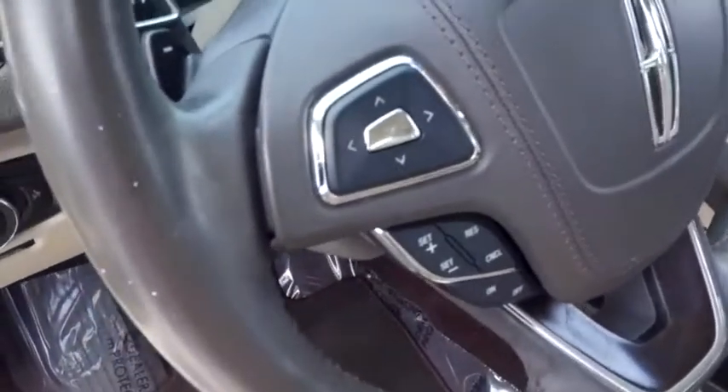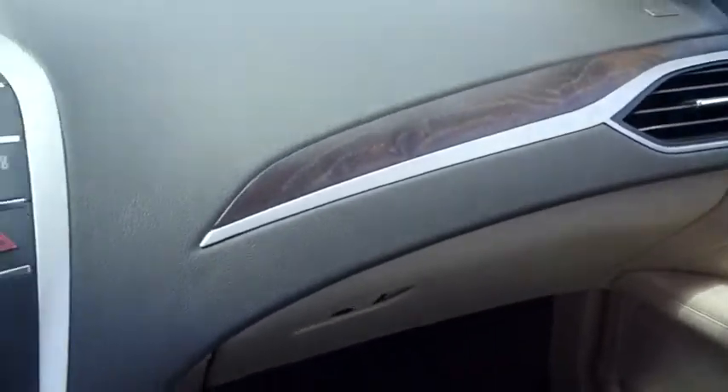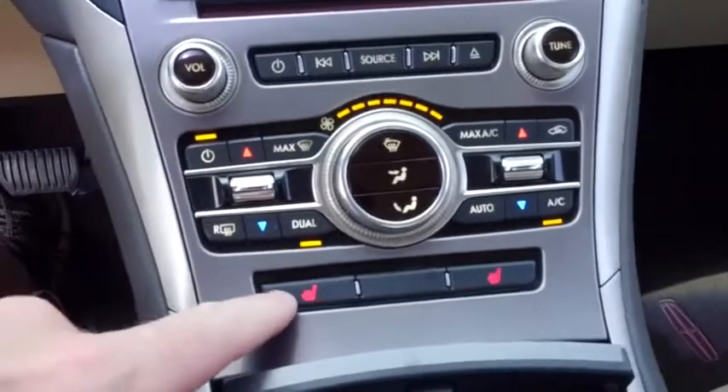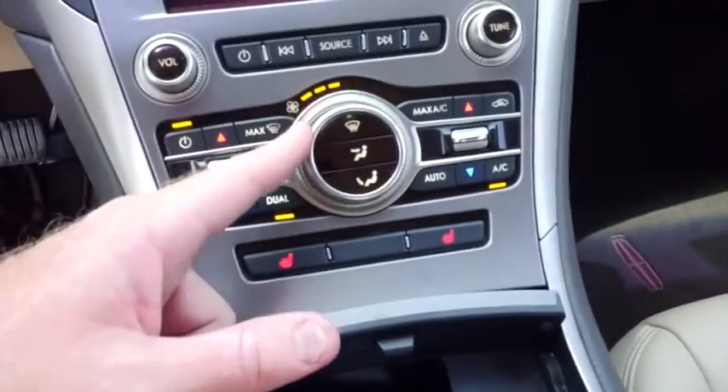Guys, there's your center console luxuries. Multifunctional steering wheel, cruise control, 41,000 miles on this very well-kept, very well-maintained, long-time-running Lincoln. This thing will go forever — it's bulletproof. Lincoln's one of top-notch.